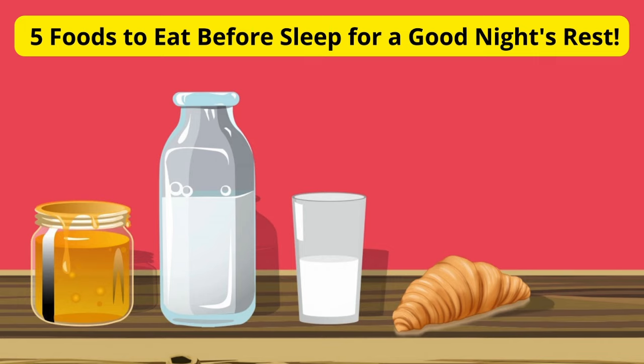Hey everyone, welcome back to the channel, your go-to destination for health and wellness tips. Today, we're diving into a topic that can make a big difference in your sleep quality: the right foods to eat before bedtime. Stick around to discover 5 delicious options that can help you get that well-deserved rest. Let's get started.